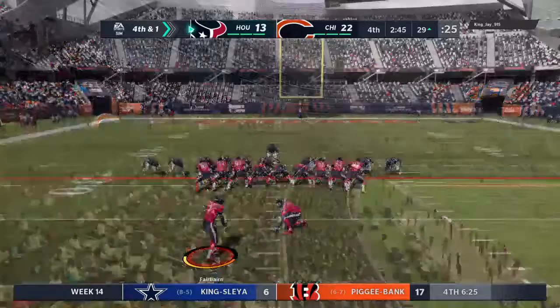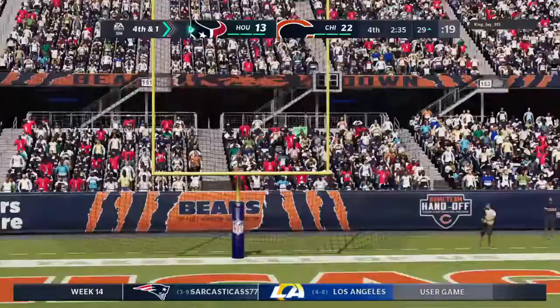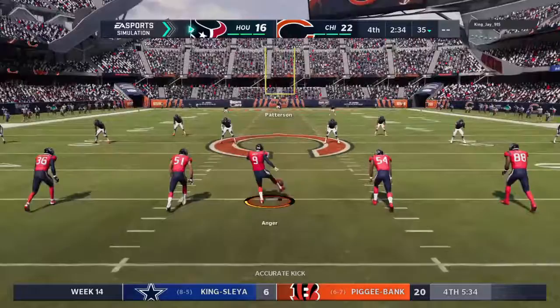So on fourth down, trots the kicker in a big spot here. From the left hash, this from 46. The kick on fourth down is good. And that will move them back within 6-10. So they needed two scores to get back in the game. The field goal there, maybe not exactly what they wanted, but the necessary first step.